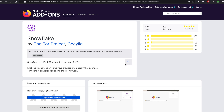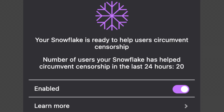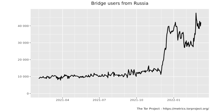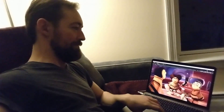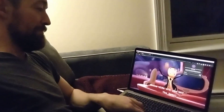I installed the Snowflake plugin myself last week. It helped eight people connect in my first 24 hours, and that number has been rising ever since. I don't know whether these users might have been Ukrainian or Russian or somewhere else in the world, but the Tor project is able to report that we've seen a big increase in bridge users in both countries recently. Running Snowflake had no noticeable effect on my own internet speeds. I tried bandwidth monitoring, but the amount of traffic compared to my regular browsing was pretty much negligible.